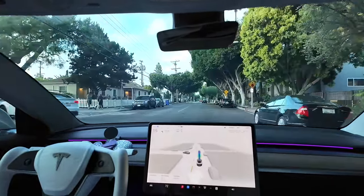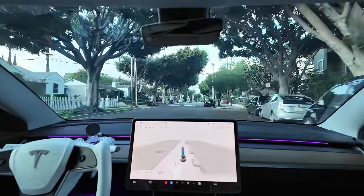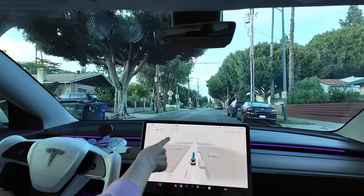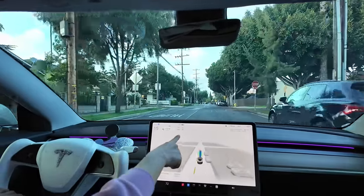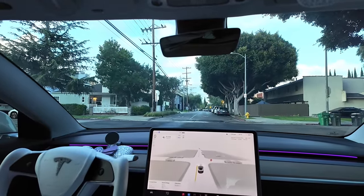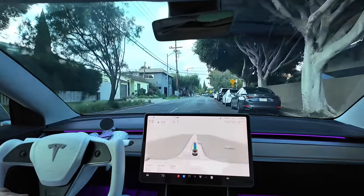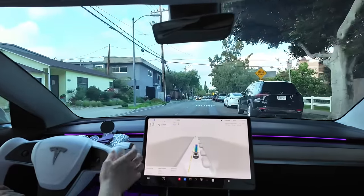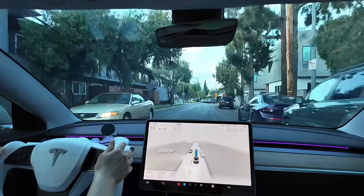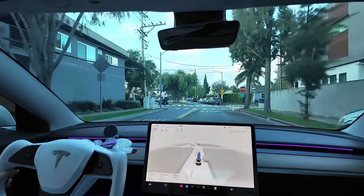The speed bumps — or they call them humps, or half little speed bumps — the car is detecting very well. I have my setting at going with the traffic flow. I've been using this mode and I actually like it for street driving, so I don't have to constantly play around and adjust the speed settings when on streets because of the varying speed limits throughout the city.